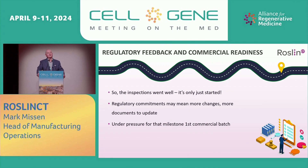Regulatory feedback and commercial readiness: the inspection went well and everyone's relieved — but really, it's only just started. The regulatory commitments may mean more changes, more documents to update. At the same time, there's pressure to make that first commercial batch. The pressure continues.